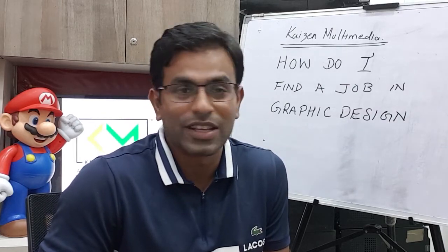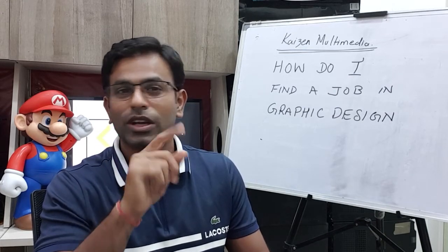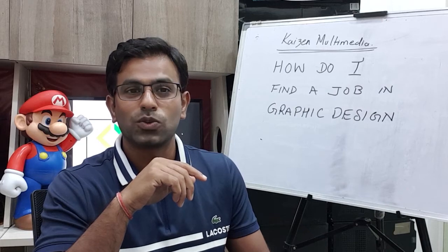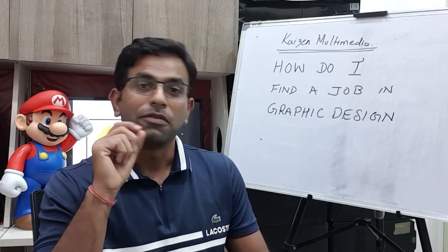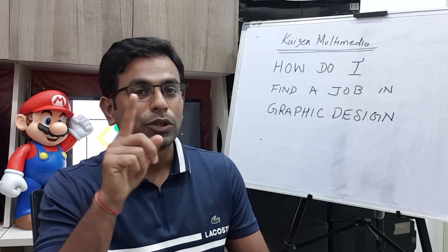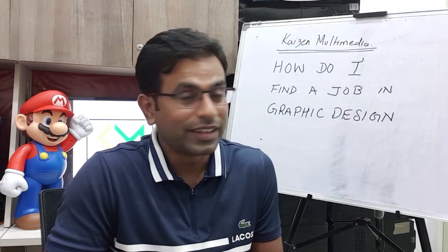Do you have any other advice on how to get a job in the graphic designing industry? Go ahead and type in the comment section and help your friends as well. After watching this video, I am sure you must have found at least one good job opportunity for yourself. But the next question is how are you going to get ready for that big interview, because it's going to be a make or break situation. Our next video is going to be on how to prepare for your first interview. Don't forget to hit the subscribe button. Thank you so much for watching — I will meet you in the next video as promised. See ya.